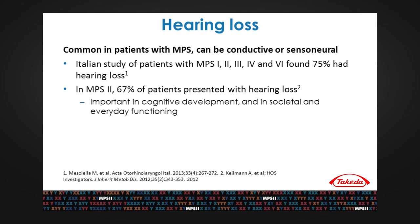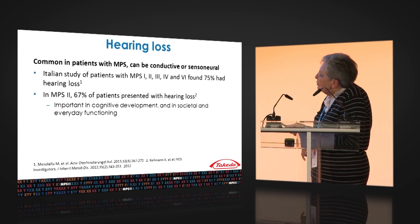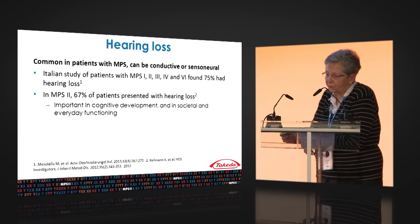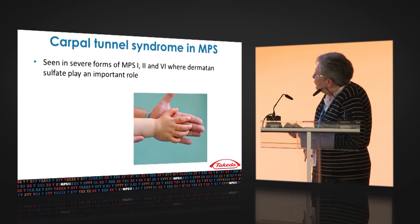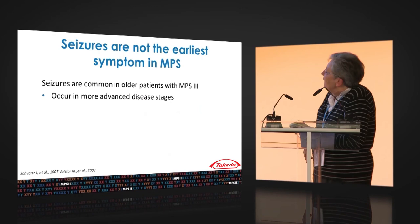Hearing loss is also quite a common problem. We still don't know whether it is purely sensorineural or conductive, and which component is most important — it likely depends on the type of disease and the individual patient. Italian studies showed that 75% of all MPS types together present with hearing loss. From Holt's data in MPS 2, 67% of all patients present hearing loss, which is important for their cognitive development and general social functioning. Carpal tunnel syndrome is also quite common in severe forms of MPS 1, 2, and 6, where dermatan sulfate storage plays an important role.